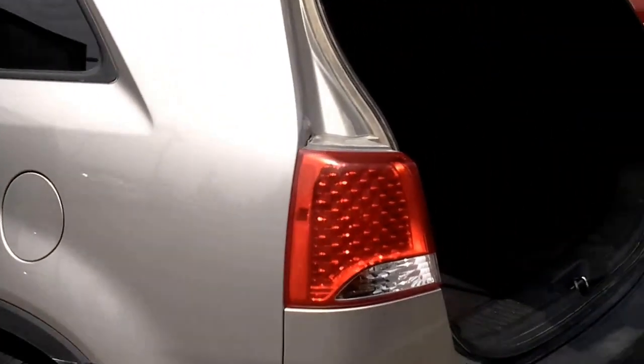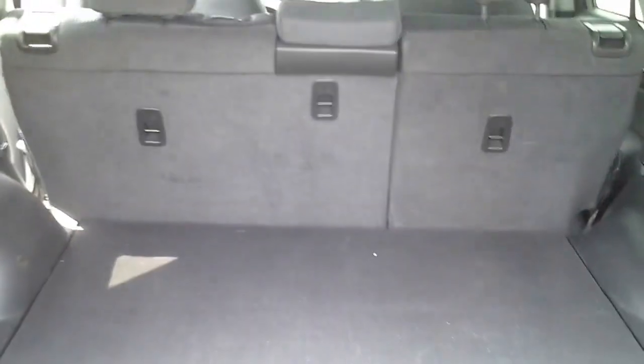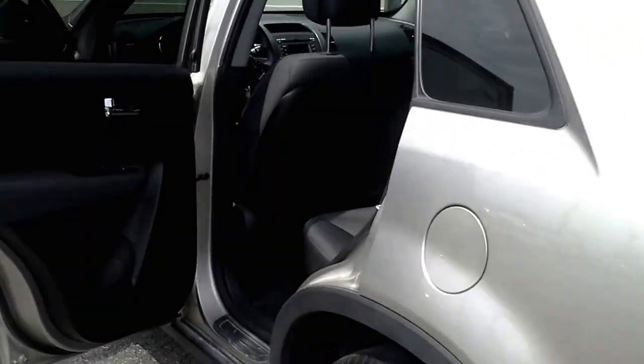The cargo area is quite large, allowing for lots of space, and it also has a 60-40 split rear bench seat, so you can lower it to allow for more cargo space as needed.